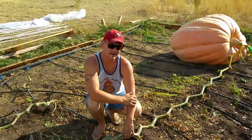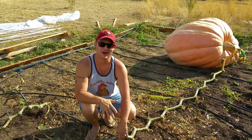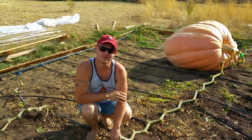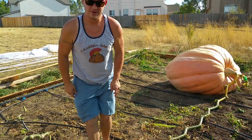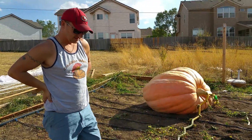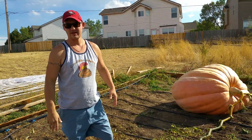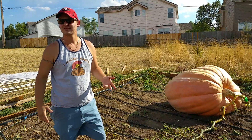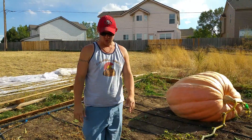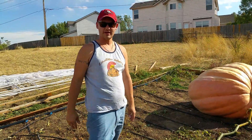We have Smart Pots — Smart Pots has sent us a ton of large pots. We're going to try and break the state record for tomato in a pot, and probably try growing some other things in pots as well. We've got some really large pots, and I want to see what the possibilities are with growing in a pot — just to break the stereotype that you have to have a ton of space to grow giant vegetables, fruits, gourds, whatever.